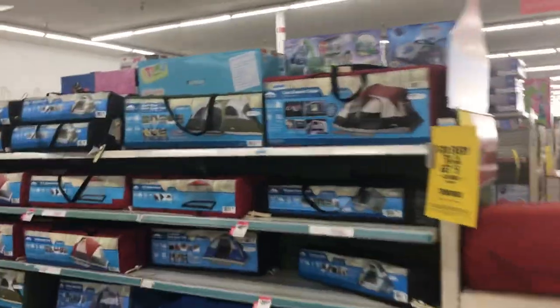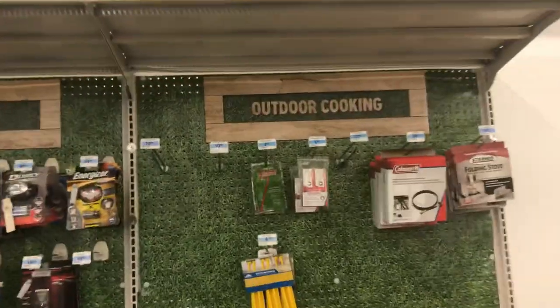Here's the camping section — looks pretty good, really nice setup.